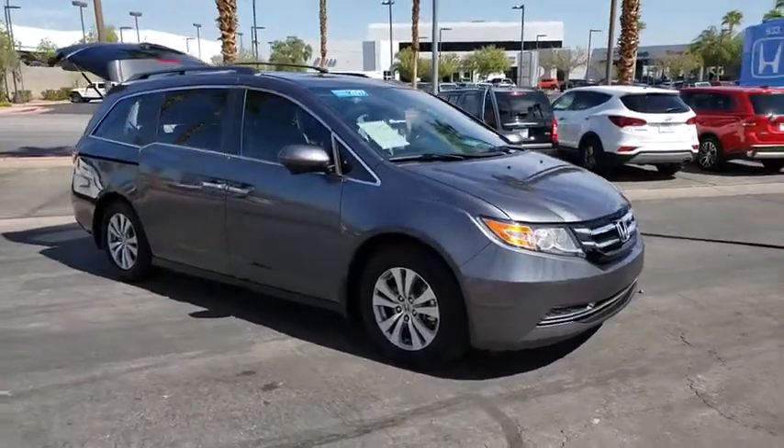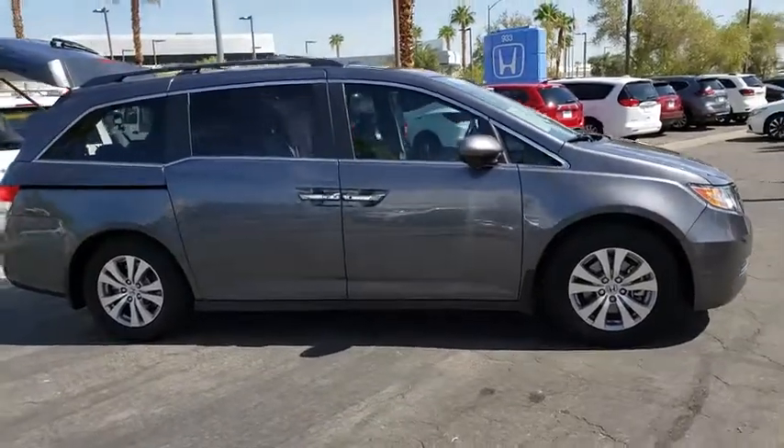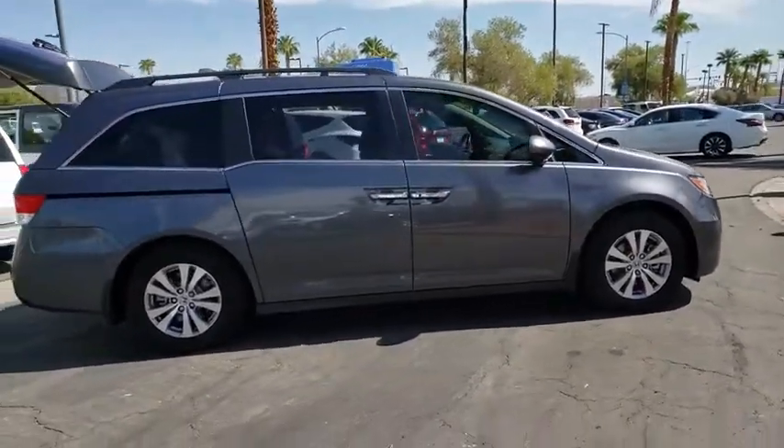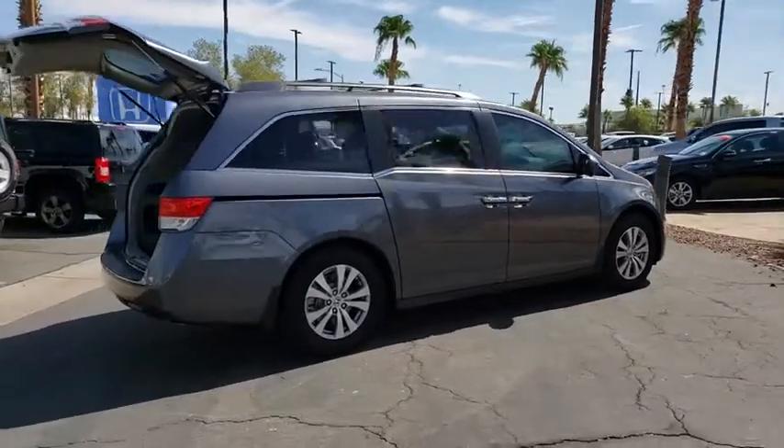Take a ride in the 2017 Honda Odyssey. The Honda Odyssey is a showcase of distinguished style, captivating technology, and advanced safety features — a must for all families.